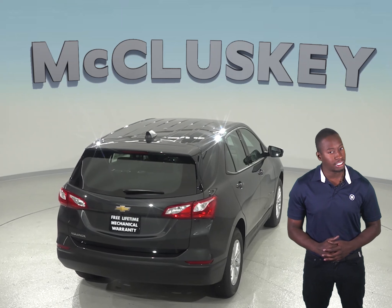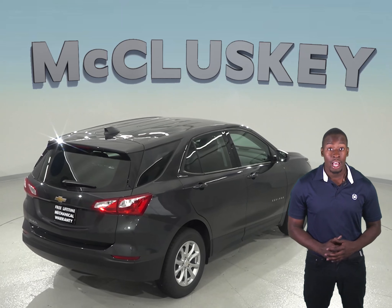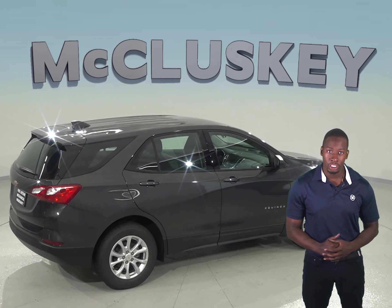The 2019 Chevrolet Equinox also stops 11 feet shorter than the Kia Sorento in a test from 60 to 0. The Chevrolet Equinox may be more efficient, handle and accelerate better because it weighs about 550 to 650 pounds less than the Kia Sorento.